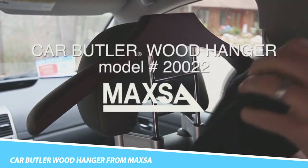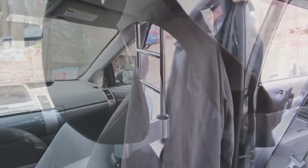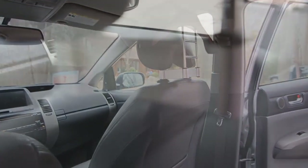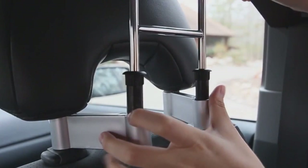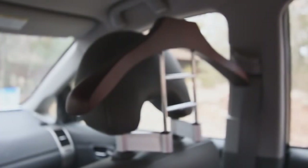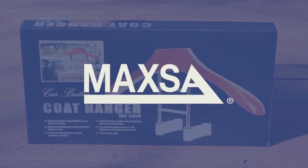Car Butler Wood Hanger from Maxo: You always keep a spare tire handy in the boot in case you get a flat — why not keep an extra set of clothes in your car so that you look fresh and clean for a big meeting? All you need is the cleverly designed Car Butler Wood Hanger from Maxo. It's a simple wooden hanger that you attach to the back of the headrest. It'll carry everything from suits to jackets, coats, and shirts and hold them steady without getting them wrinkled. It fits all standard headrest supports and is designed to look good without impeding the driver in any way.